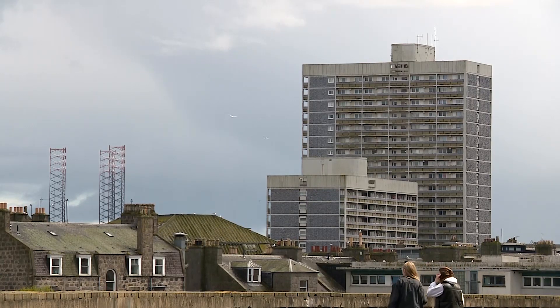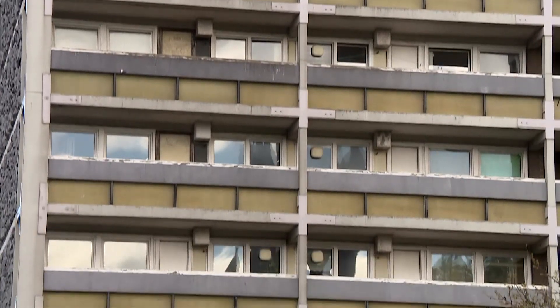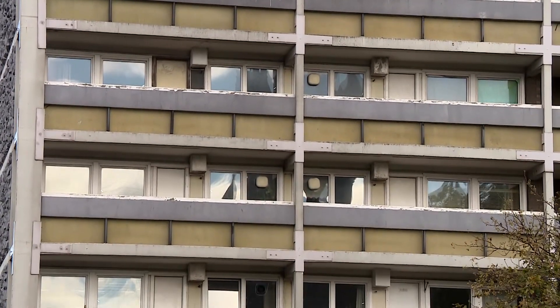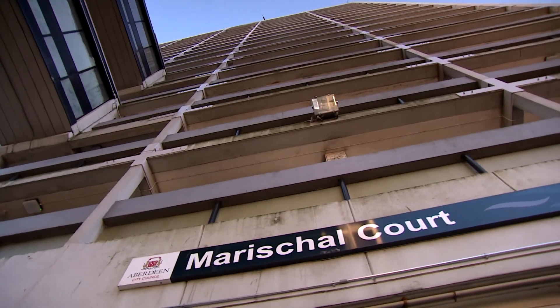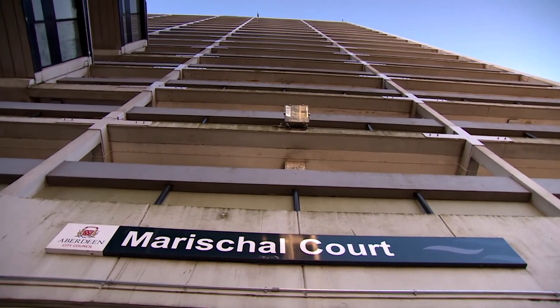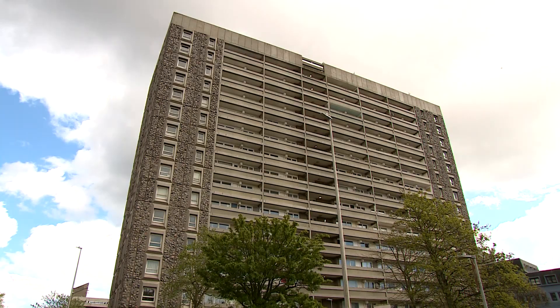The towers over Aberdeen are weathered examples of post-war social housing and current homes to around 1,000 people. Eight of these city centre blocks face a backlog of repair work and decades of maintenance. Now the City Council wonder: is it cheaper just to get rid of them?